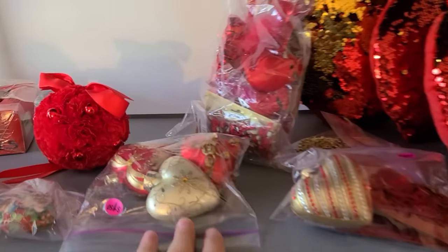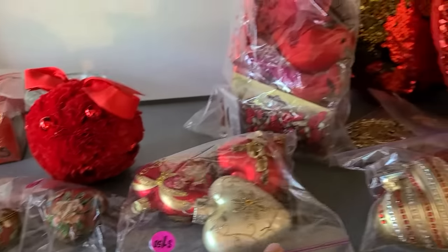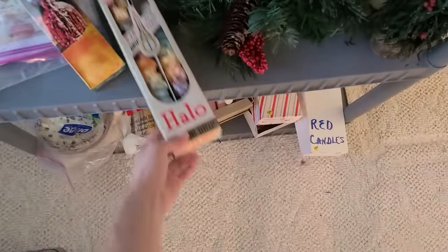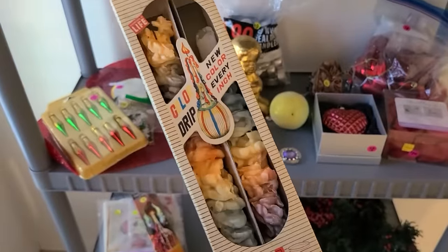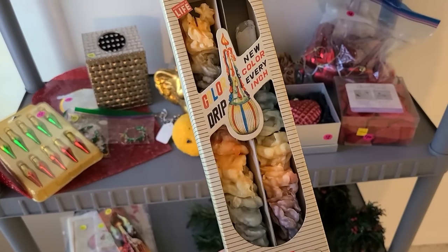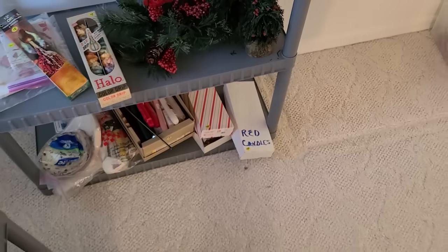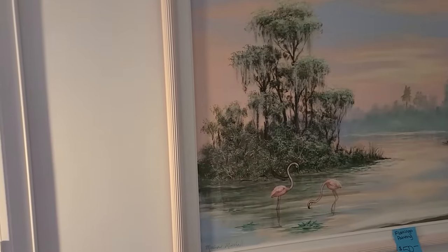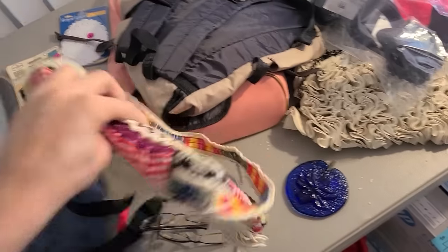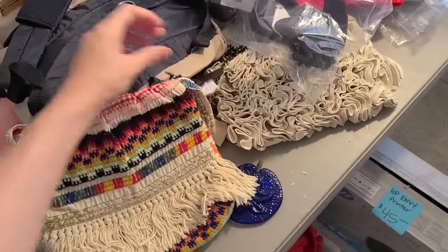They've got some little cloisonné Christmas ornaments. There's a Halo Color Drip candle — I don't know what that is. They like their candles — there's a whole shelf of them. Oh, I'm also noticing this really pretty boho bag. How much? Five or three dollars. Okay, I'm gonna get this. I haven't sold anything like this in a while — this is a good example of one, so I'll get it.